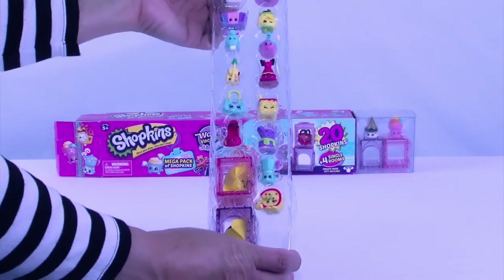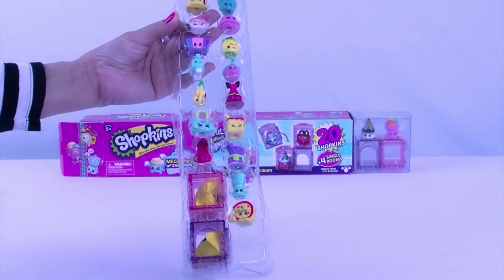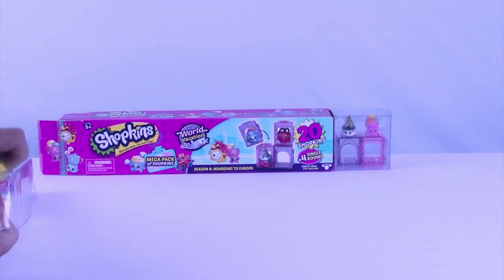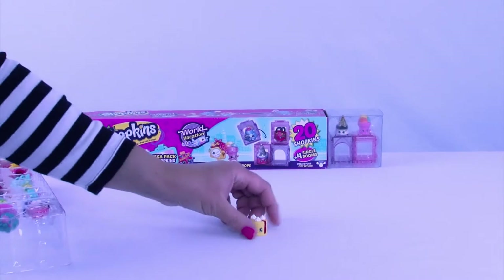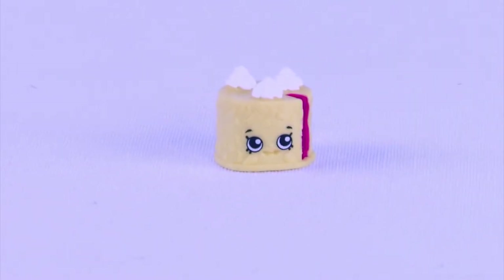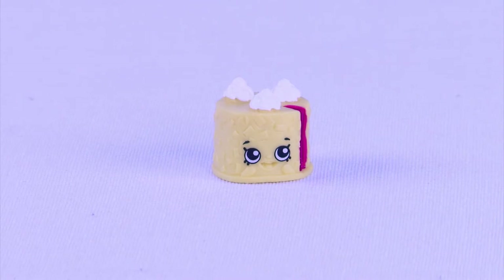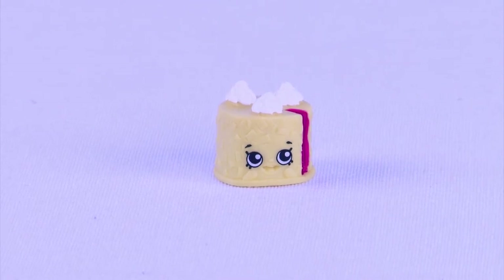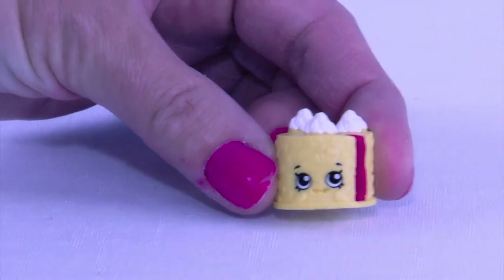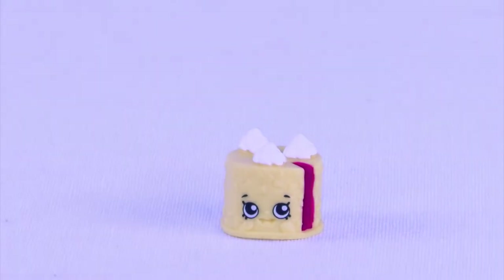Look at how cool they are. We're going to save the two surprise ones to the end, so make sure you stick around. Let's get the first one out. This adorable Shopkin is from the German Jet Set, and it is Blake Forrest Cake. Looks like a yummy cake - look at the cute little eyes. So our first one is from Germany.